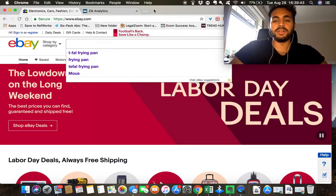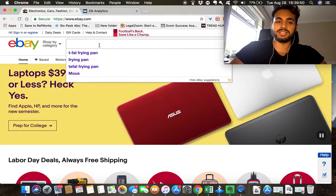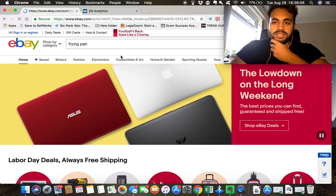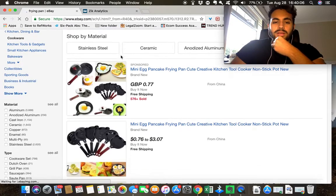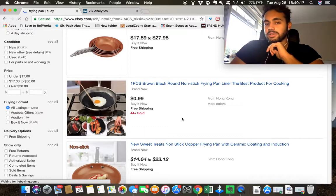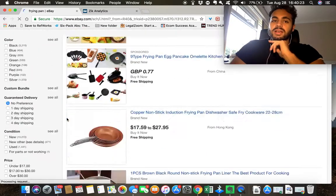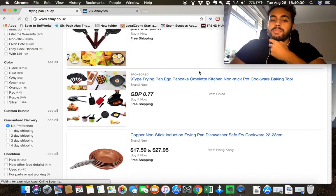The first method I want to go through is manually searching for competitors and products that sell well. I'm going to use the frying pan example. We can see straight away that one listing shows 44 plus sold, so we know these are selling well. But since this one is from Hong Kong, let me switch over to eBay.co.uk since I'm based here.